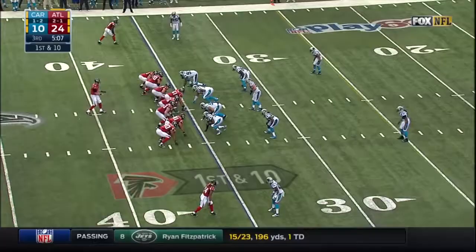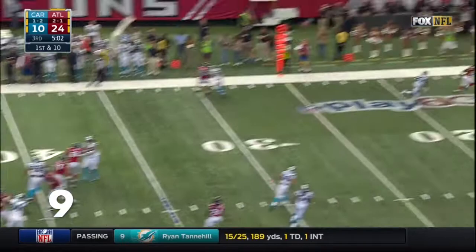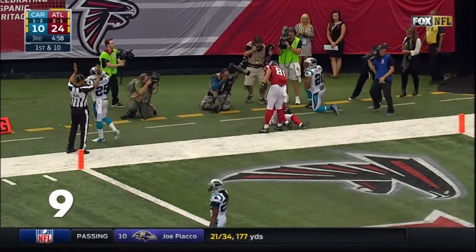First down at the 35. Going up top, there's a receiver there and he can keep both feet in for the touchdown.